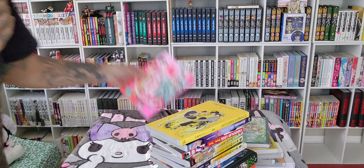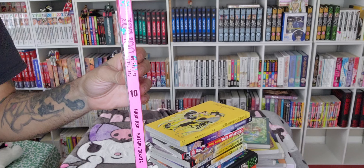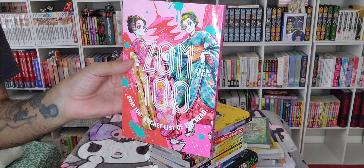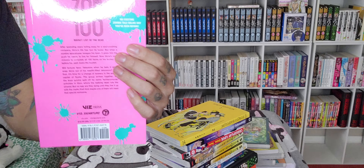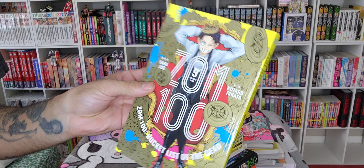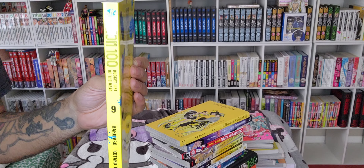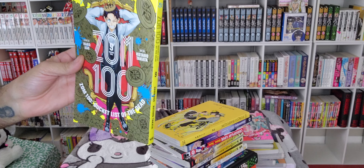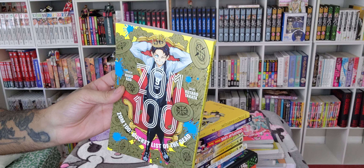And last but not least, we have volume 10 of Zom 100. A very busy cover, but the pink is absolutely gorgeous. And then we have volume nine, which is pretty tight — it's got a sheen to the gold, really lets you know that it's gold, with the yellow spine. Very cool. I need to start reading Zom 100 again. I think I left off on volume seven or six, so I have a lot of reading to do.